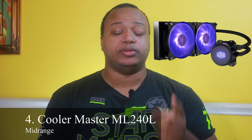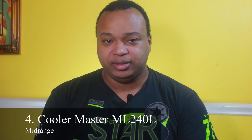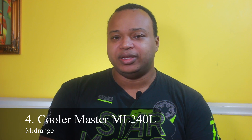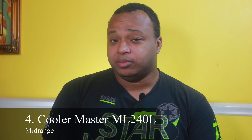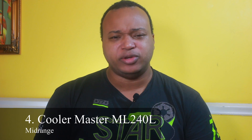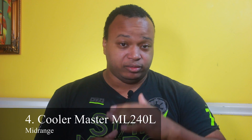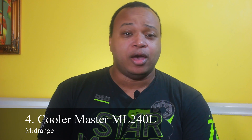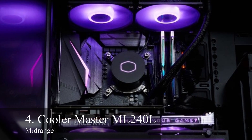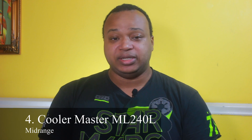The next one in our mid-range CPU coolers is our first liquid cooler of this video — the Cooler Master Master Liquid ML240L for $79.99. It has RGB. When you're talking about overclocking and putting a heavy workload on a CPU, you want to think about liquid cooling because it absorbs more heat than a heat sink can. This is a good one if you're starting out overclocking. AIOs have a cleaner look and don't have a big heat sink in the middle of your motherboard.